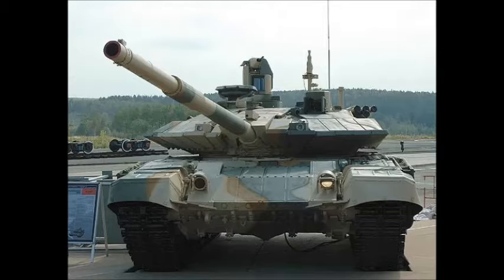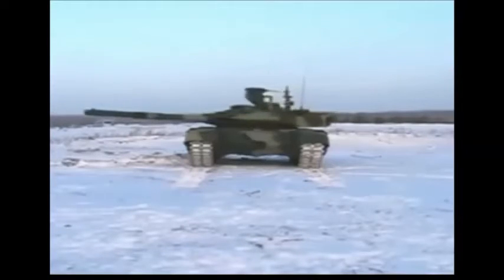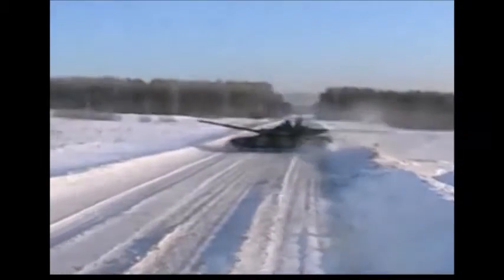The T-90MS is the latest version of the Russian T-90 main battle tank, also referred to as TAGL. It is a modernised version with a number of improvements and enhanced operational capabilities over its predecessor. The TAGL was first revealed in 2011 and is being proposed for the Russian Army and possible export customers, including India, which plans to obtain 236 of these main battle tanks.